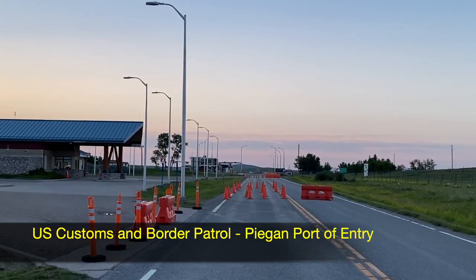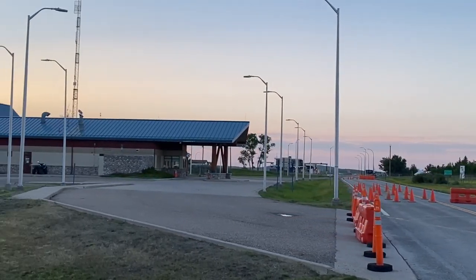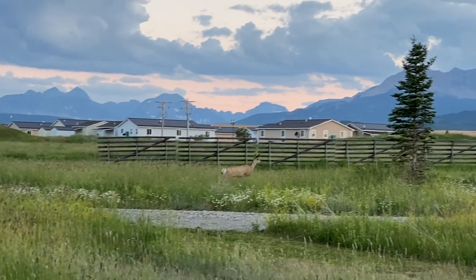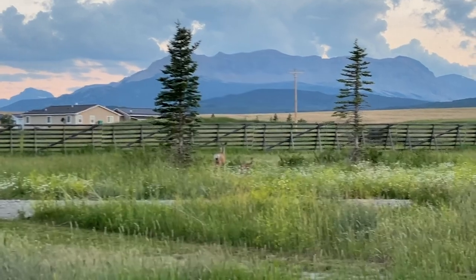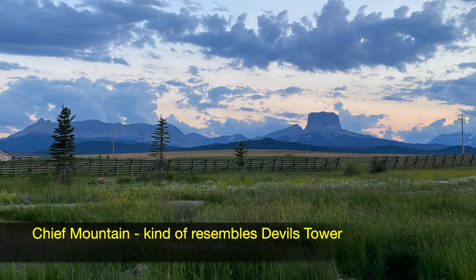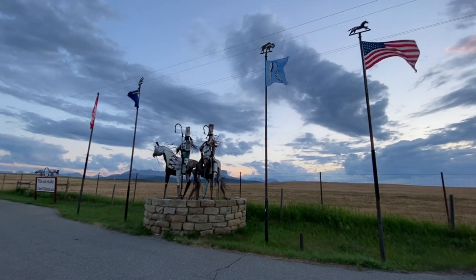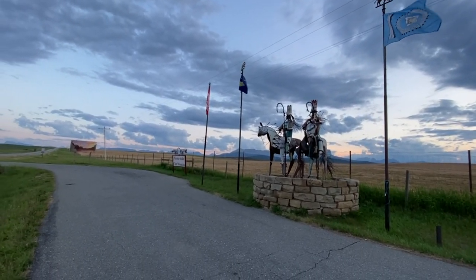It's just an imaginary line. Oh, and there's an antelope! We tried to make a run for the border, but there were barricades on both sides. So we stopped at this cool little Blackfeet Nation welcome area.